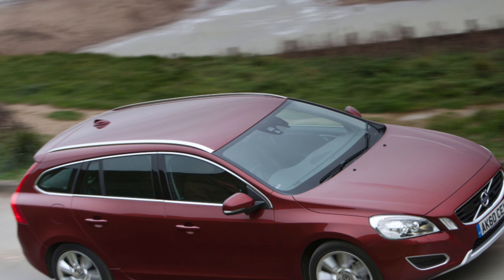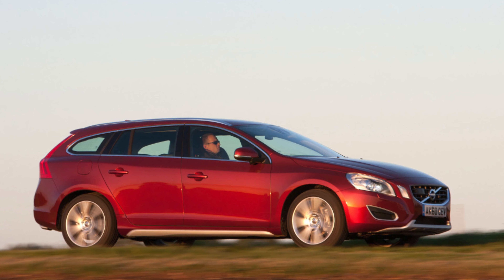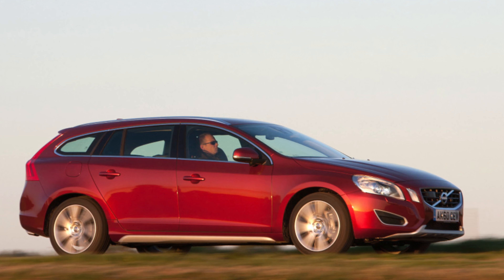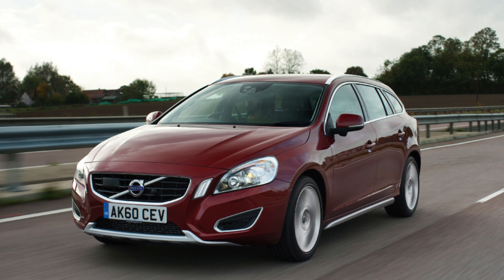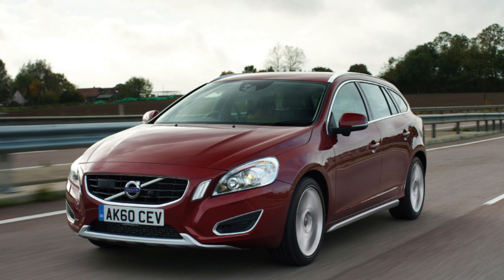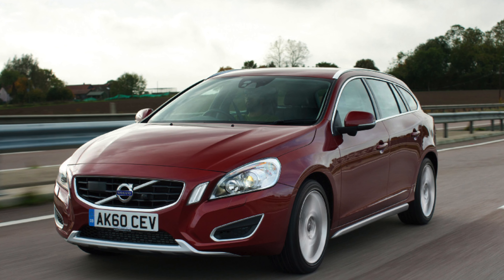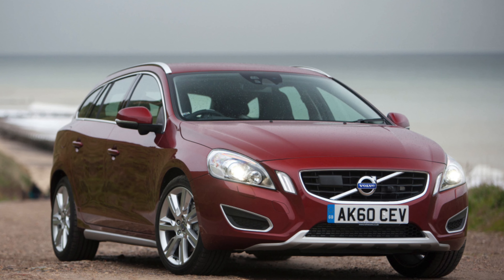Five trim levels were available over the years: Business Edition, SE Nav, SE Lux Nav, Design Nav, and Design Lux Nav. There was also a later ES trim, while there were two trims for the raised-up V60 Cross Country — the version with some additional bodywork for occasional off-road use.